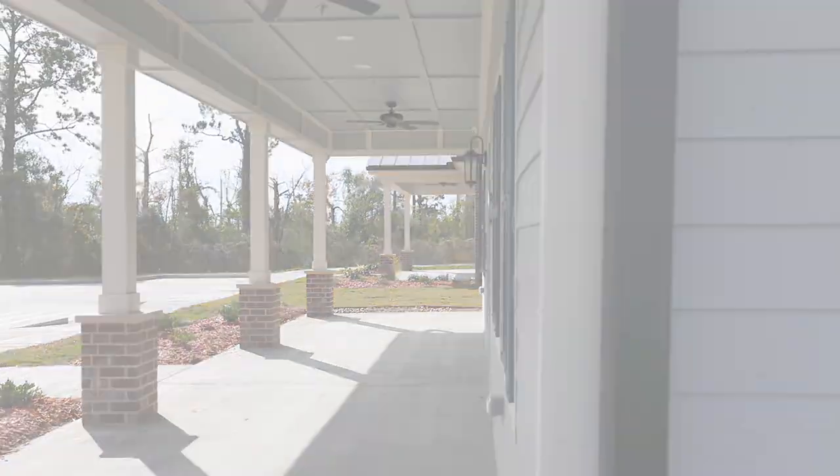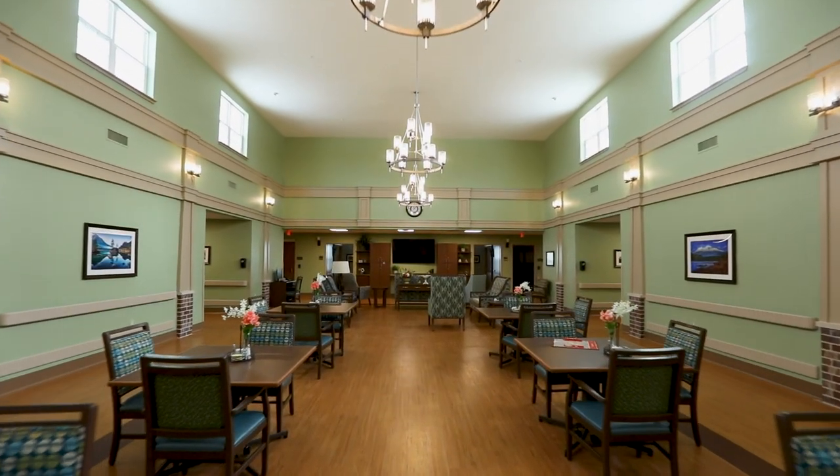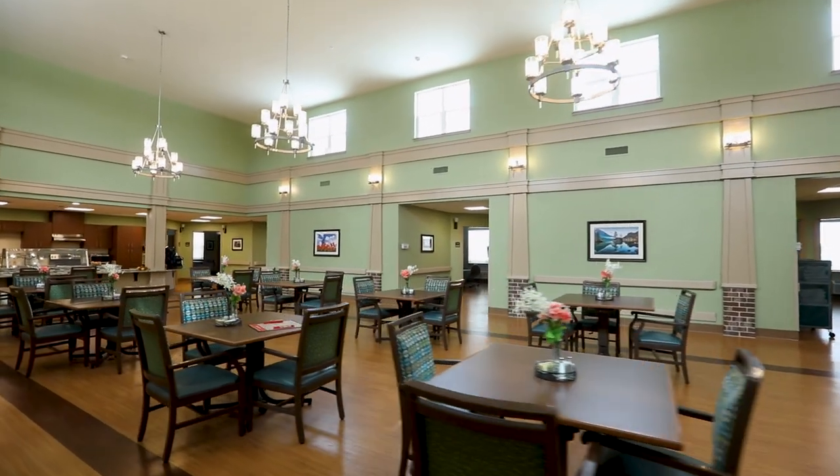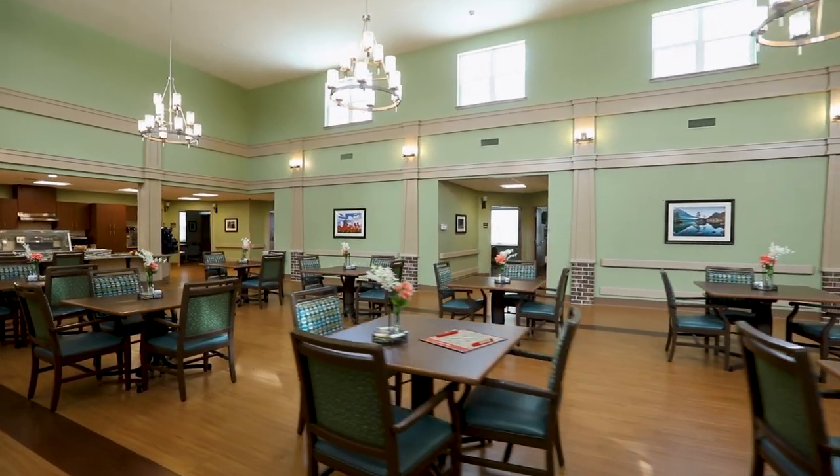At the center of the household are the sitting room, dining area, and kitchen. This design is consistent with our philosophy of resident-centered care.